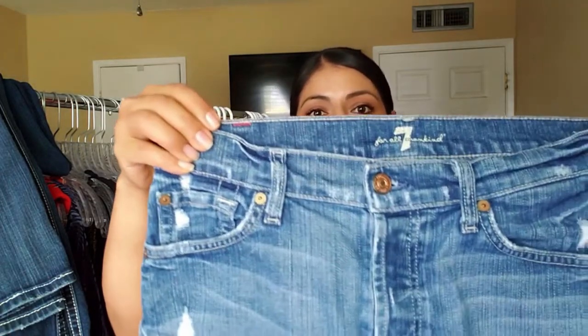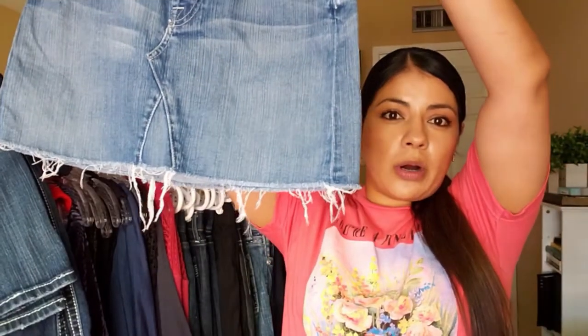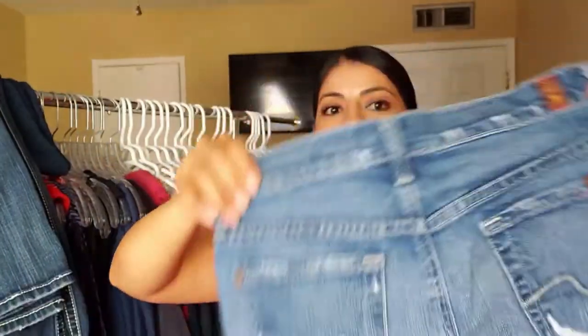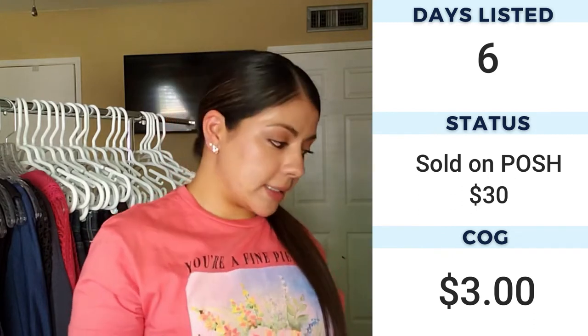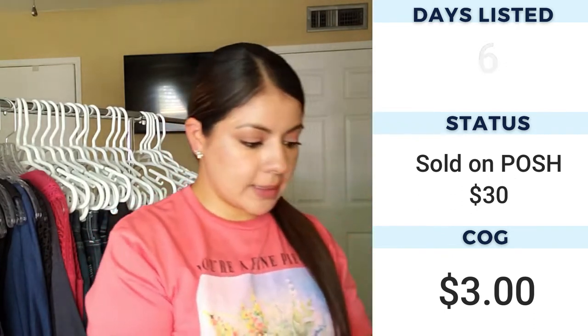The next skirt is a Seven for All Mankind skirt with a raw or frayed hem. In the back it has pockets, it's also a button fly closure with buttons all down here. This is a size 25. In the past, Seven for All Mankind stuff flies off the shelves for me so I'm hoping this one will do well since we are in the summer months.